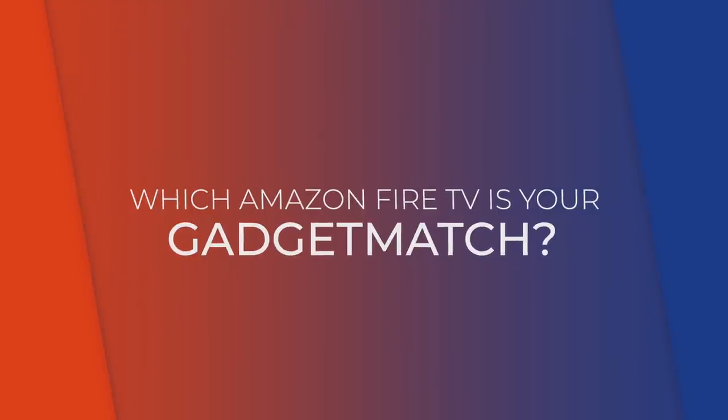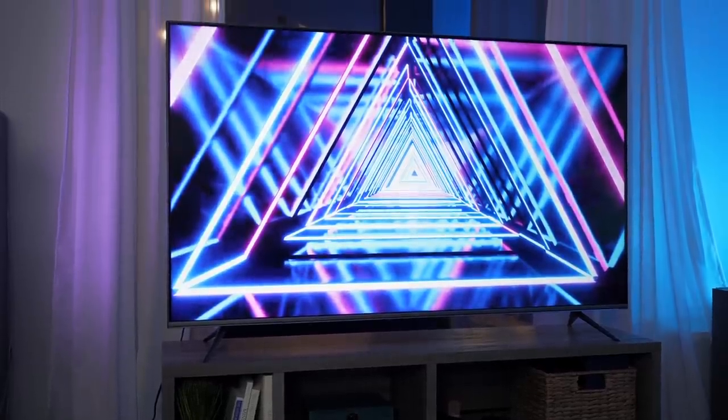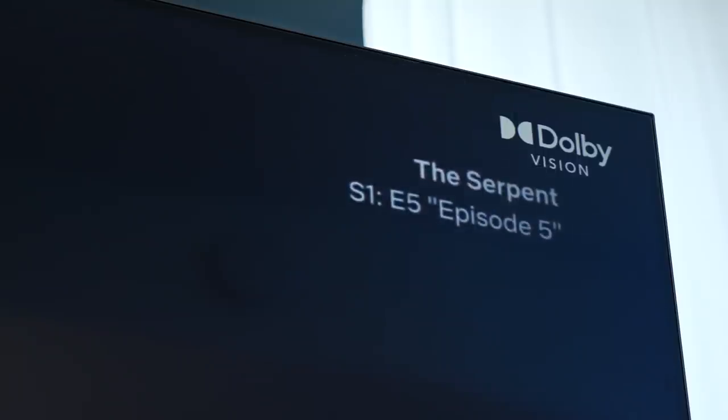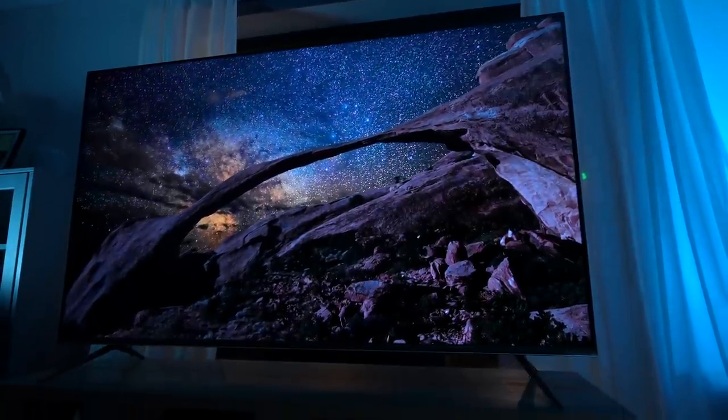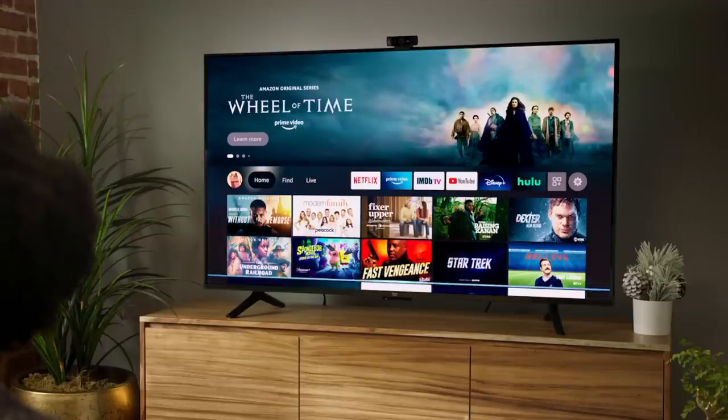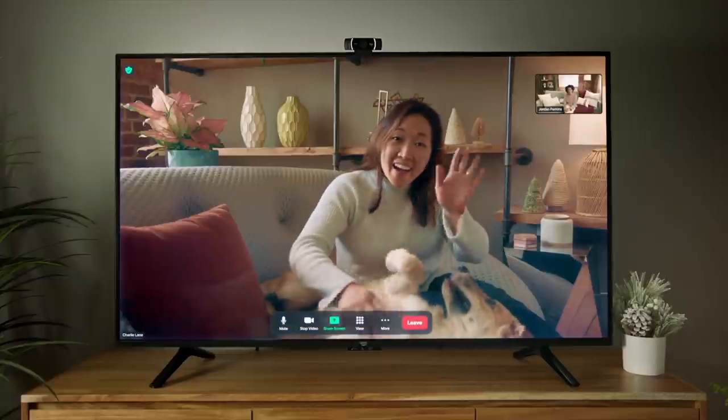So which Amazon Fire TV is your gadget match? I personally prefer the 65-inch Omni TV — that's the one I have right here. I usually recommend 65 inches, and among all the Omni TVs this one has all the features, including Dolby Vision, with a pretty good-looking metallic silver frame instead of the black one found on smaller models. But if you're looking to spend even less, go for the 43 or 50-inch 4 Series, especially if you have a smaller space — the 43-inch will be perfect for dorm rooms or tiny studio apartments.